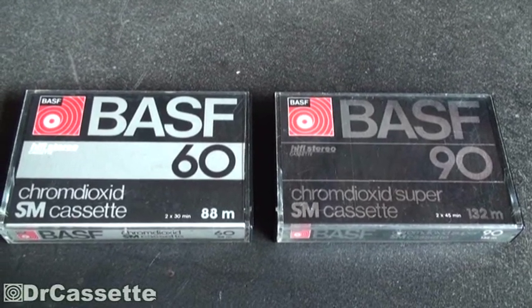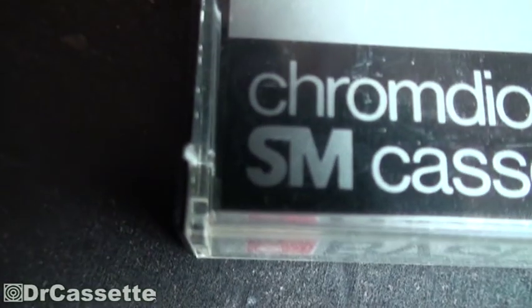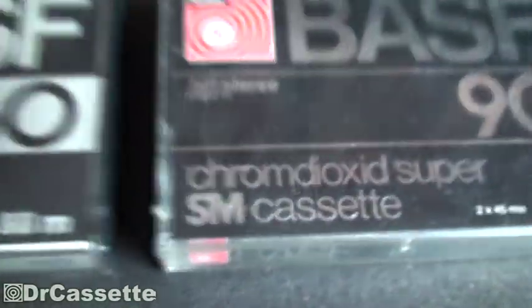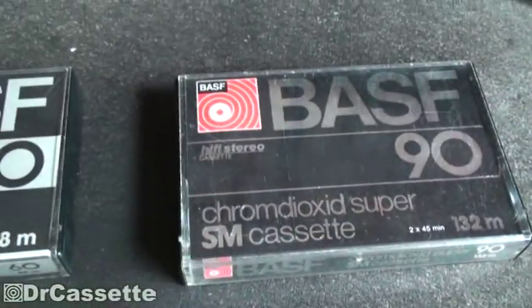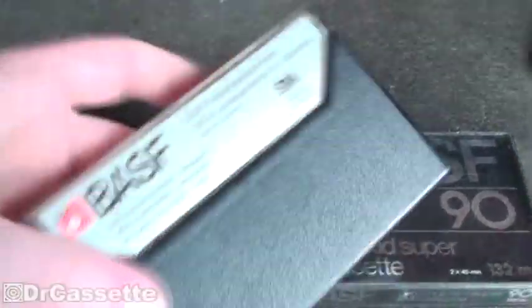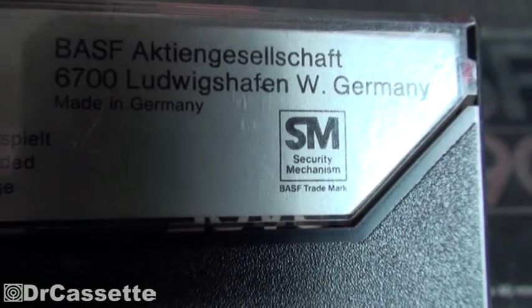These cassettes from that certain time period have two letters: SM. Also this nice one with a shiny finish on it — SM. What does that mean? Well, you turn it around and you find out it means 'security mechanism,' and it is in fact a BASF trademark.